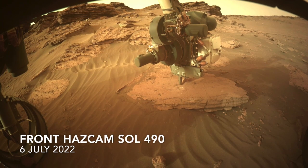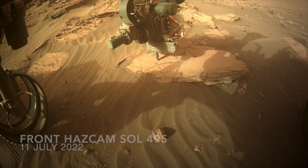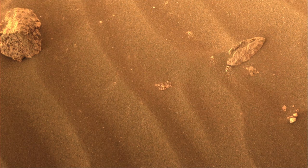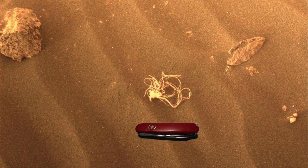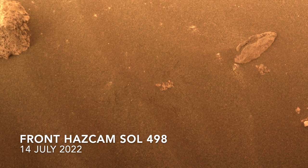Some time during the five Martian sols between the first and second coring operation, a ball of tangled fiber arrived in front of the rover. Here's a 9 cm Swiss Army knife for scale. Then a few sols later it was gone, leaving only vague traces in the sand.